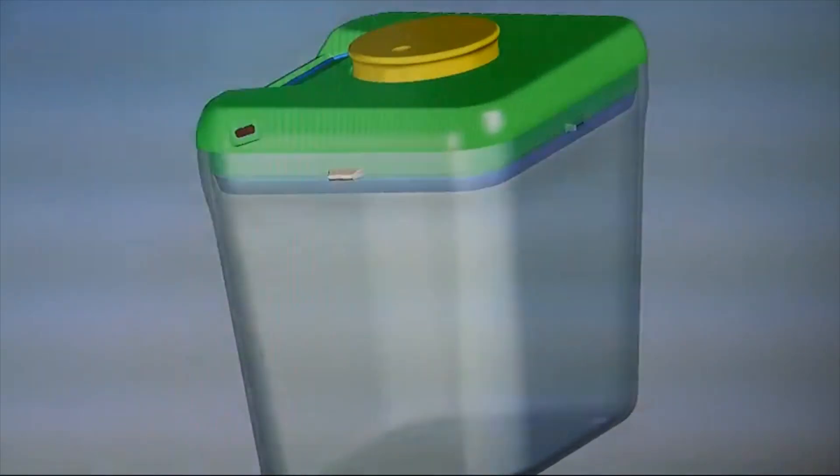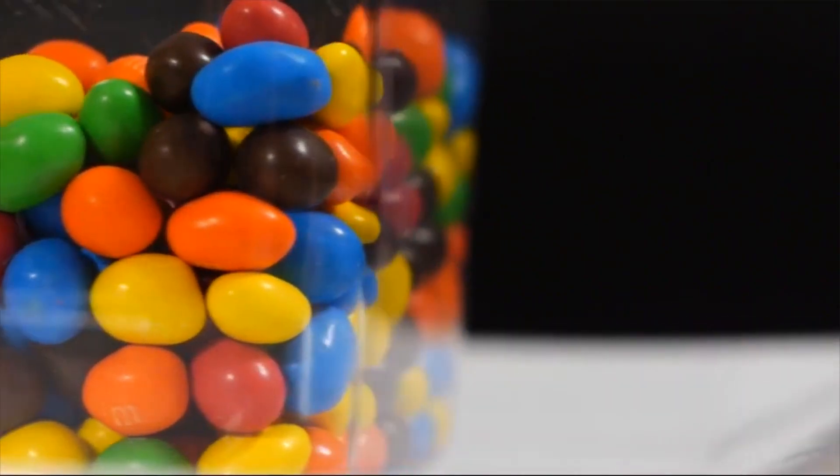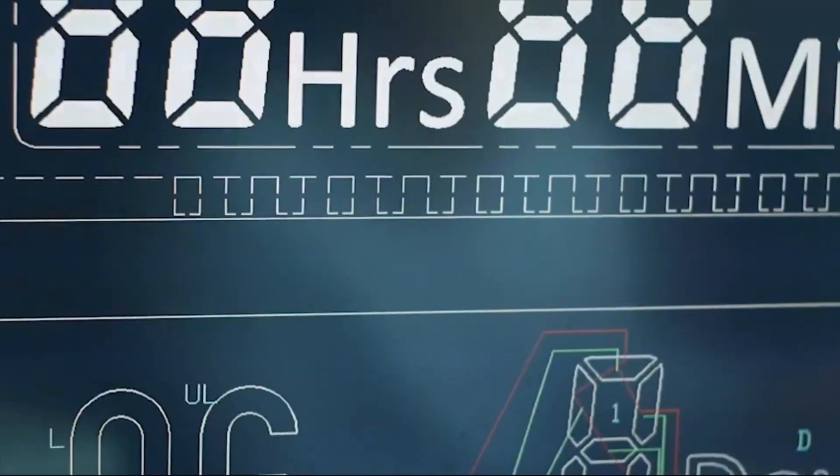The container base is made from four-millimeter thick acrylic for durability and a clean look. The LCD display was custom developed to incorporate large, high-contrast characters for easy viewing.